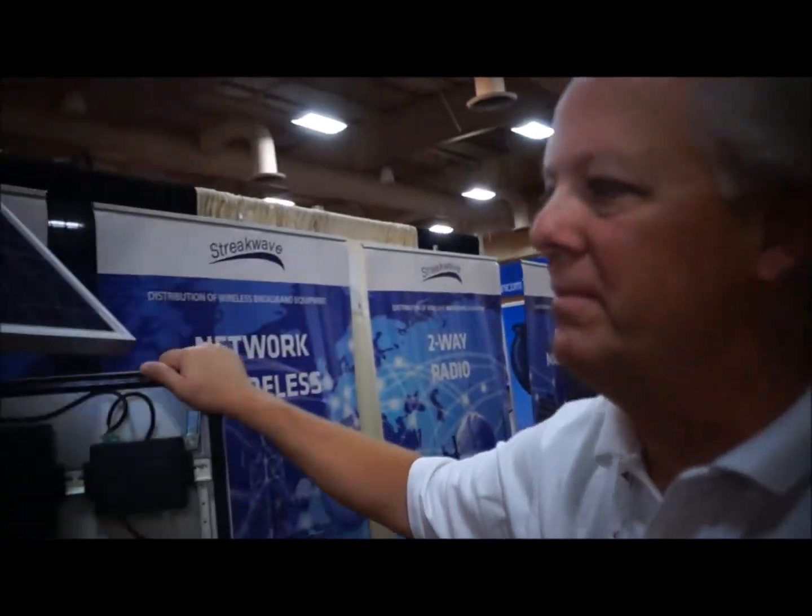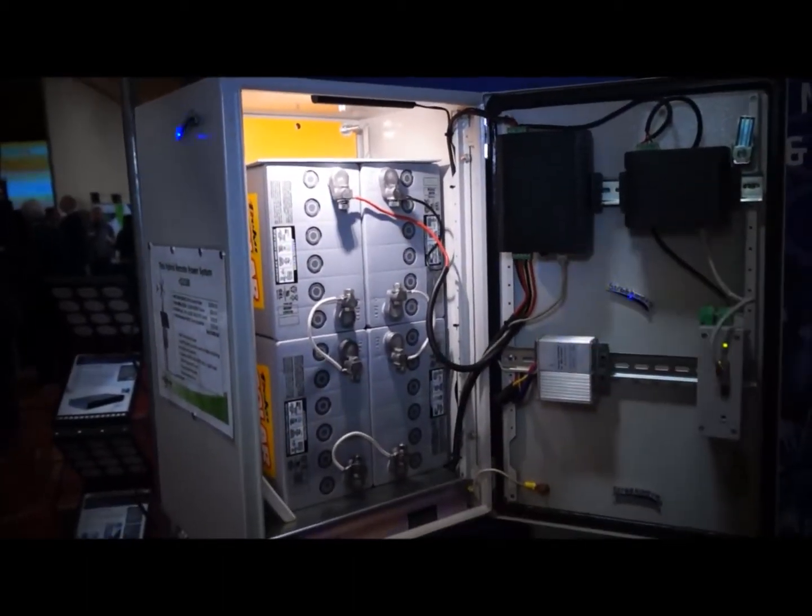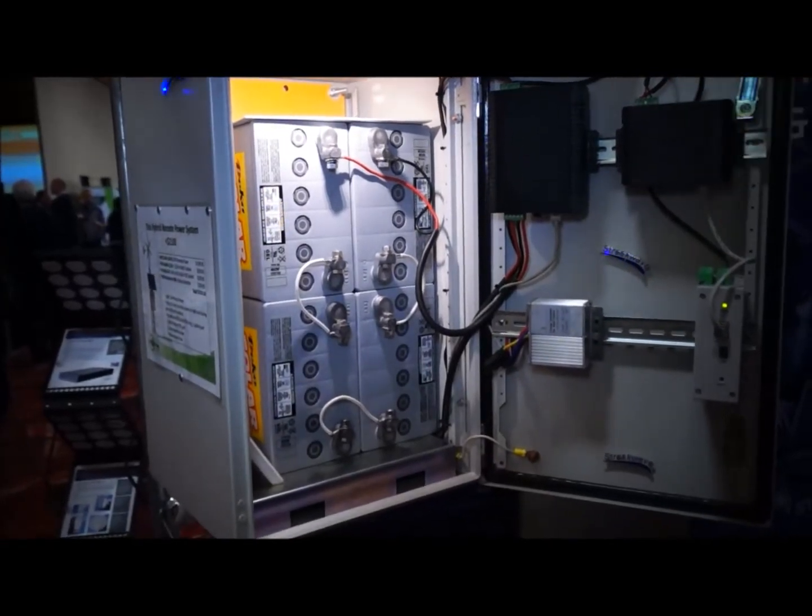So how many watt hours in the batteries? These are 200 amp hour batteries. The system itself can support 20 watts of continuous power — forever. It's designed to support 20 watts continuous power forever.